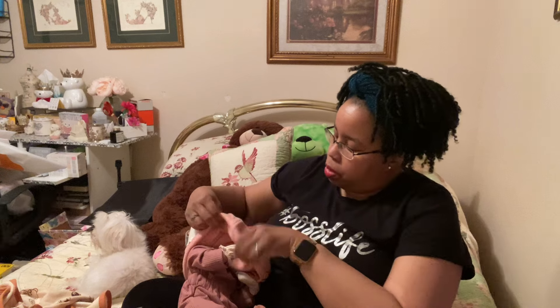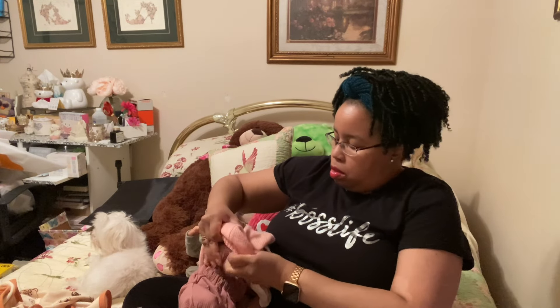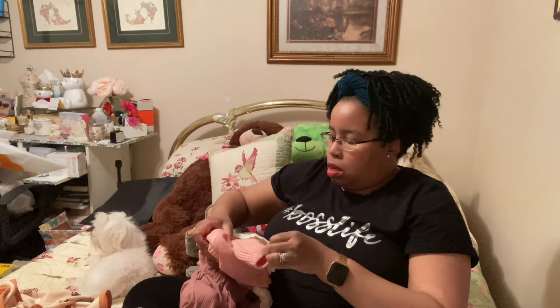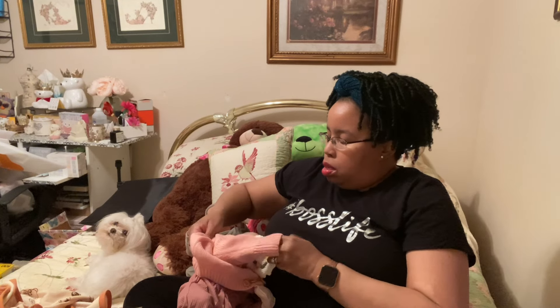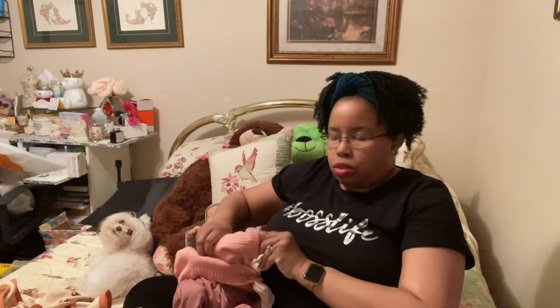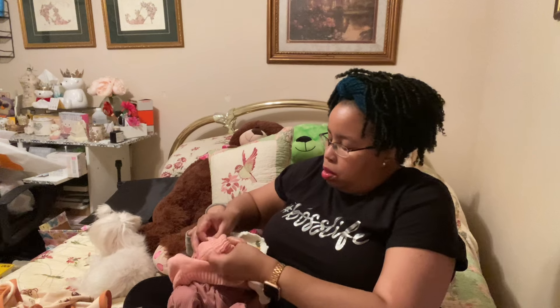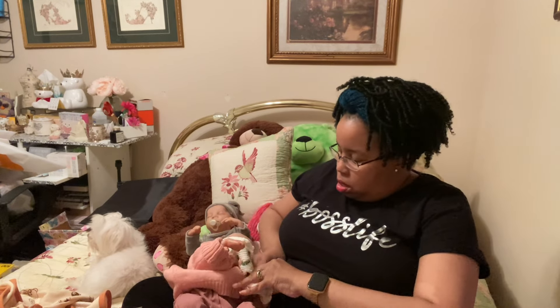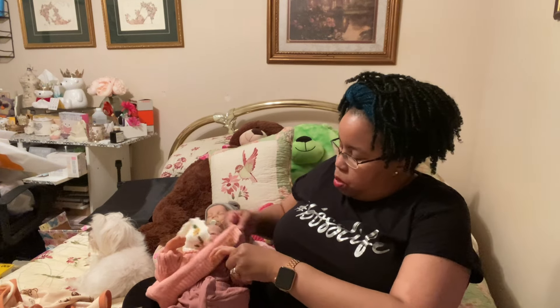I'm gonna put her little arms in there. It is really coming down out there. They do such a wonderful job with these dolls — with these babies, not just dolls. These babies are adorable.